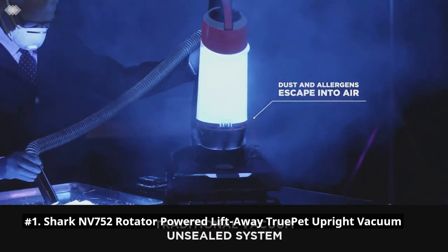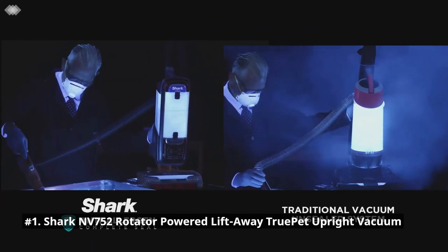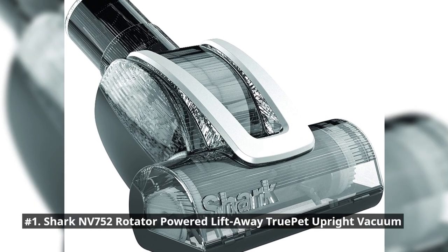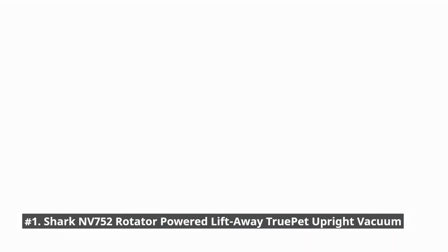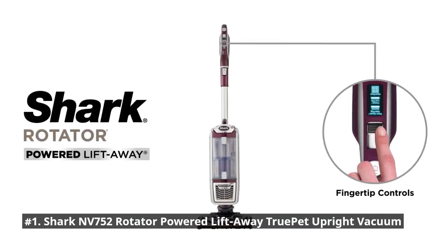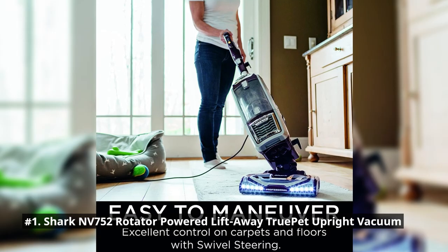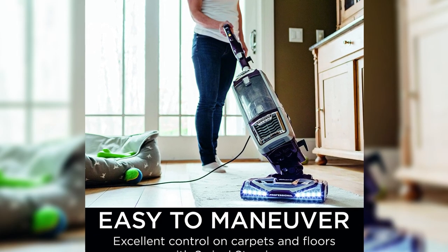It works with a HEPA filter to trap 99.9% of dust and allergens inside the vacuum cleaner. The powerful lights on the nozzle reveal hidden debris and pet hair around your home. It includes a self-cleaning pet power brush designed to remove pet hair and ground-in dirt from carpeted stairs and upholstery.